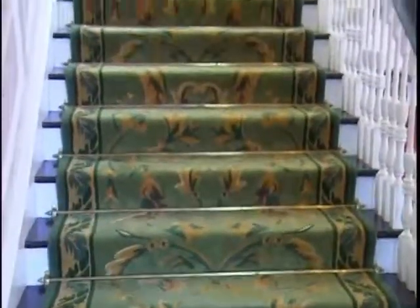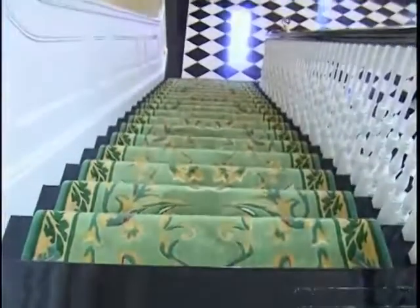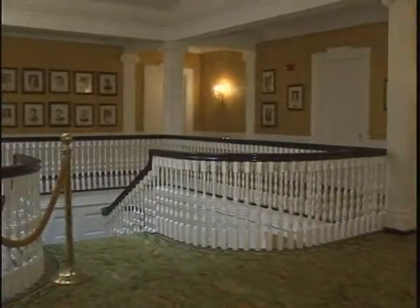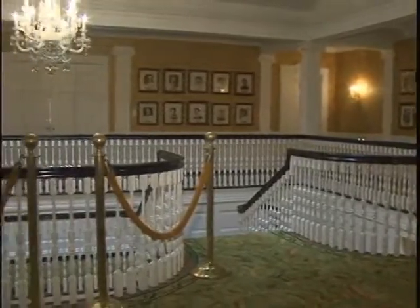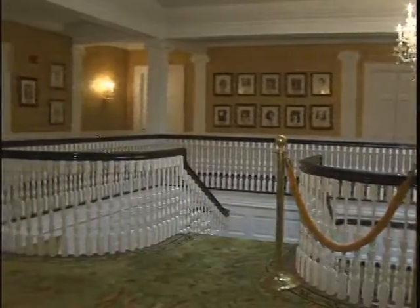The staircase comes up to the left, goes around the balcony, and then down on the right side, allowing not only a very practical purpose for many people to come through the mansion but also plenty of space to enter, tour, and exit without crossing paths or getting in each other's way.